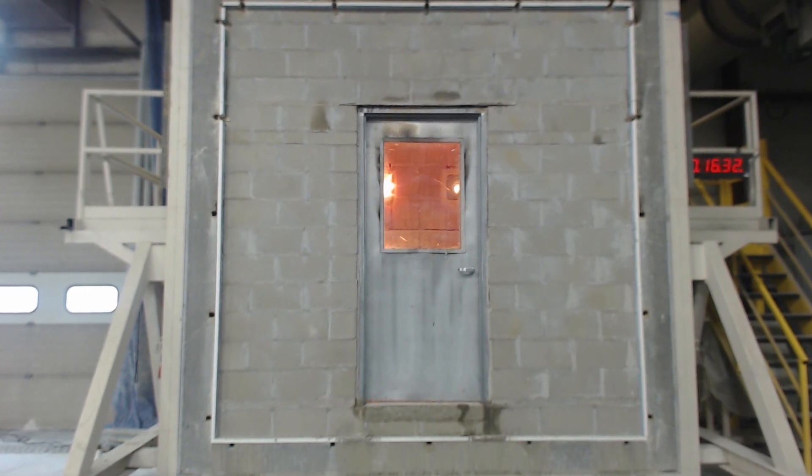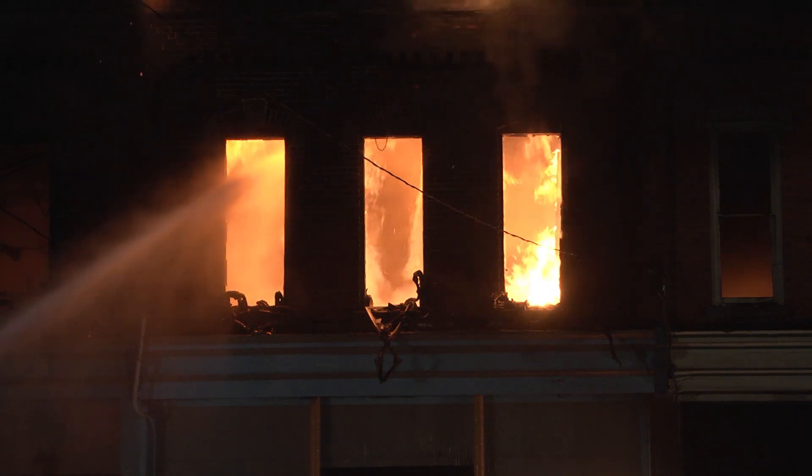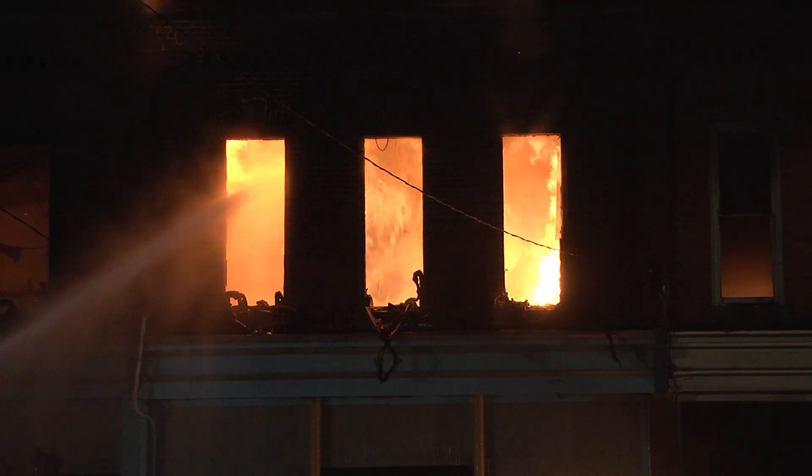Fire rated door assemblies inhibit the spread of smoke and flames during a fire. They help prevent catastrophes by compartmentalizing the fire from the rest of the building.